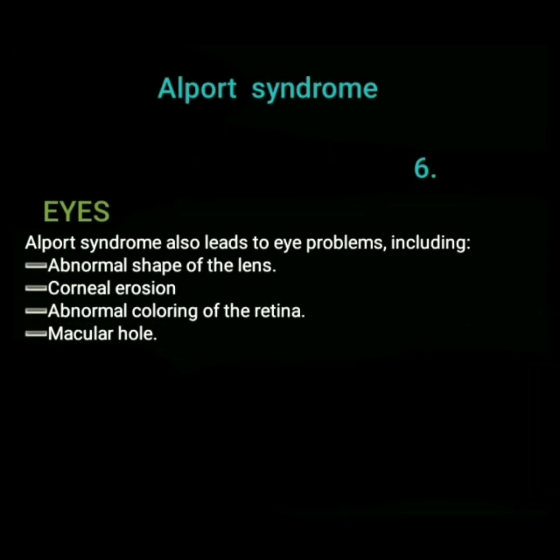Alport syndrome also leads to eye problems, including abnormal shape of the lens, corneal erosion, abnormal coloring of the retina, and macular hole.